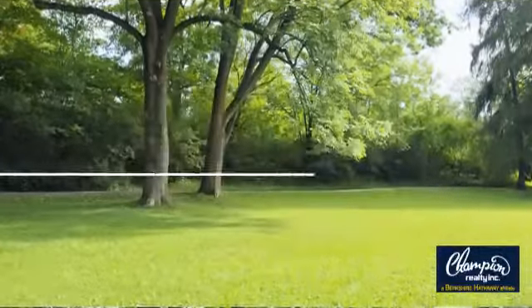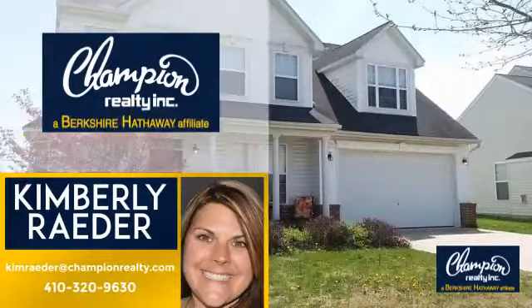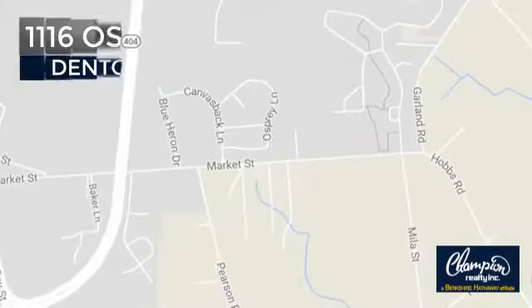Welcome! You'll find a wide selection of listings. This video is brought to you by your real estate agent, Kimberly. And it's located in this area.